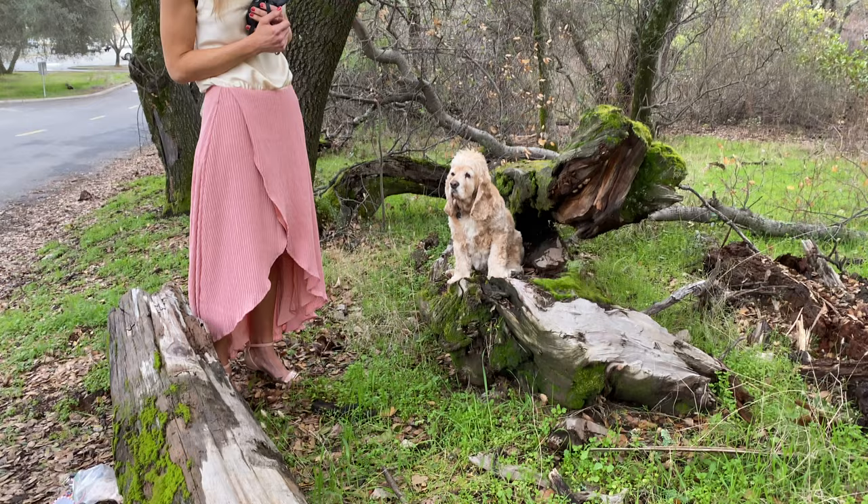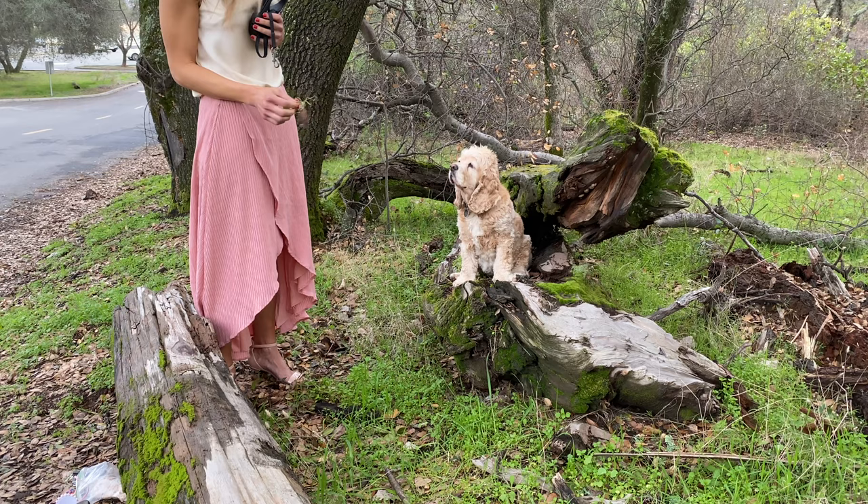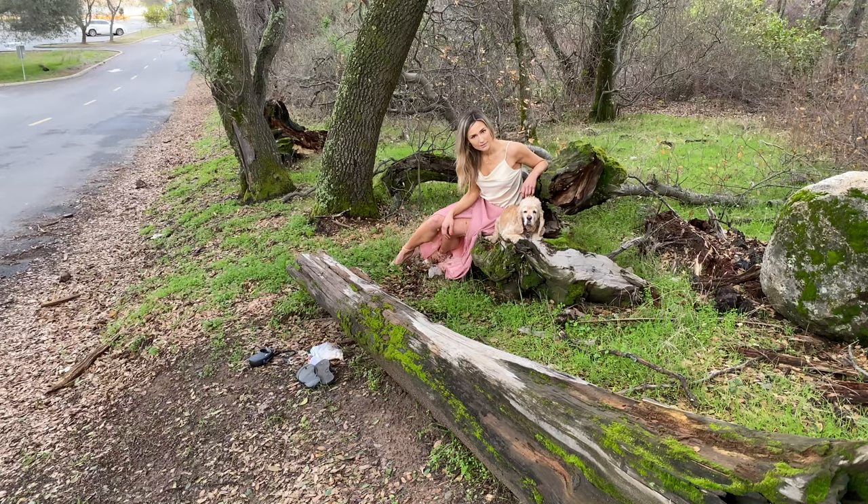On the way to a different location I saw a cool old fallen tree, so I decided to use it for some pictures. We placed the dog on top and I took some shots. Then I placed the owner behind it and took some pictures of them together — beautiful shots of them together.